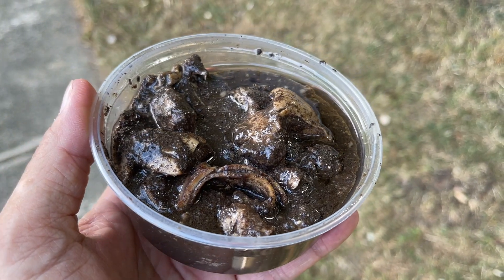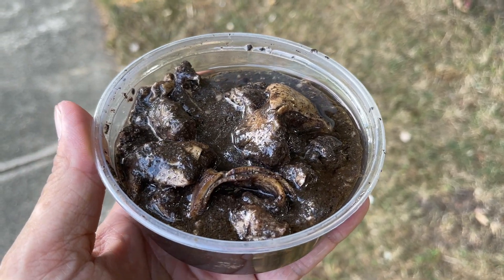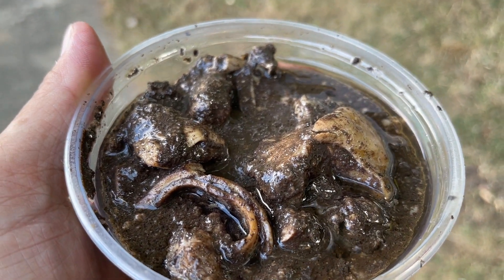The next item is dinuguan — I hope I pronounced that correctly. This is the pork blood stew, and it's really dark. It has a black color from the cooked blood, and there are chunks of meat in here. I don't know exactly what kind — looks like pork. I think it might be intestine pieces, pork intestines. This is a dish I haven't had before, so I need to take a few bites to get an idea of what's going on.